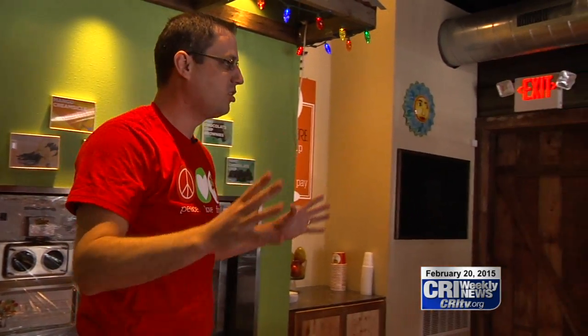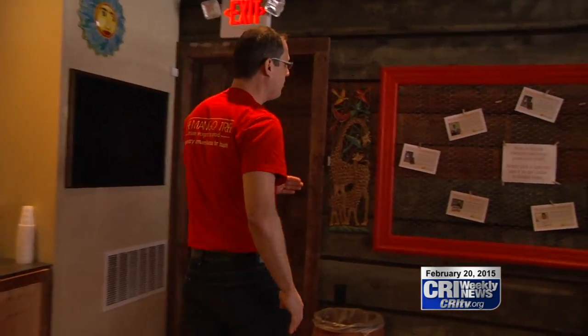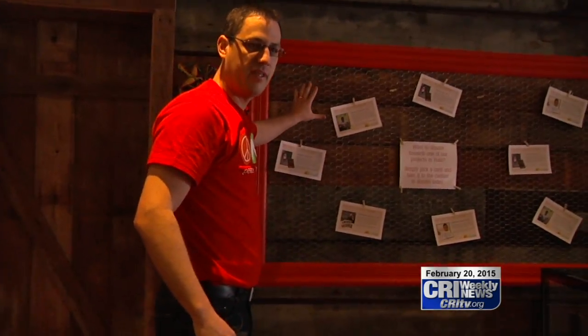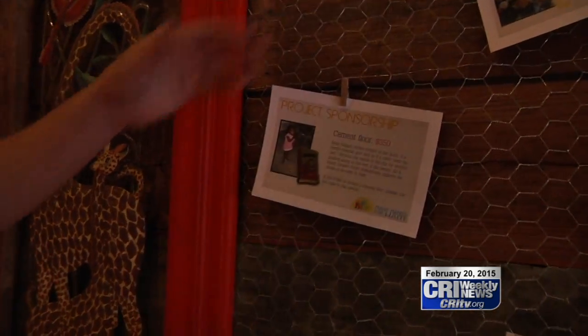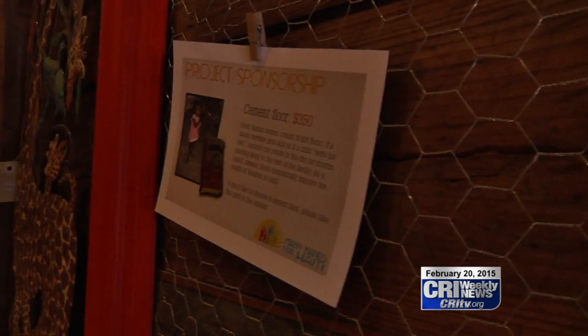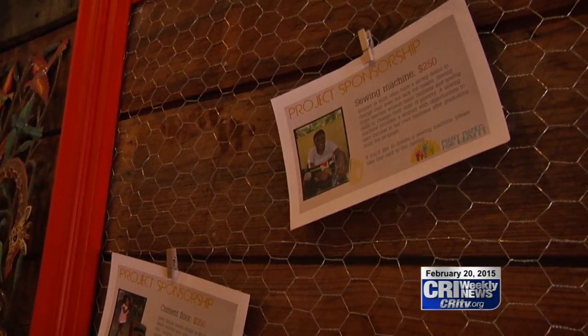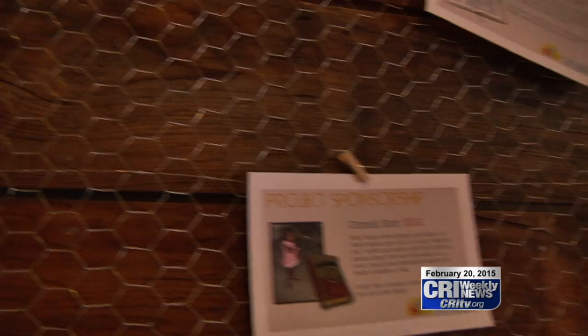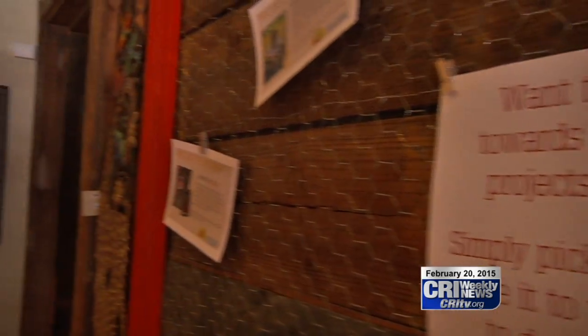We'll do unique things throughout the store. One of the things we're going to have is a project sponsorship wall — things that people can sponsor in Haiti. We might even have some local projects too, so if people want to donate to a particular thing while sitting in the store and reading about it, they can. We feel very passionate about getting the word out about what's going on in Haiti and locally.